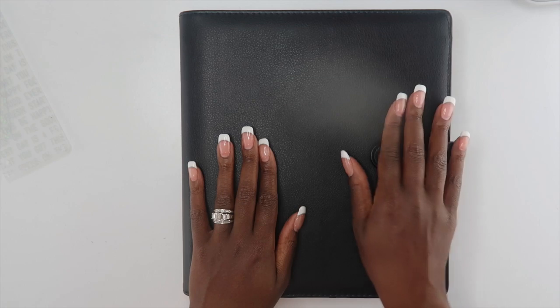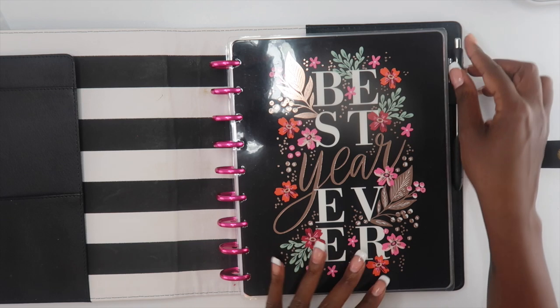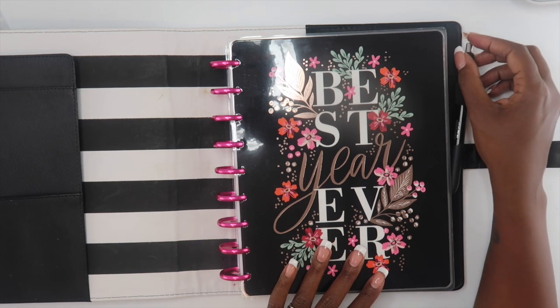Hey guys, welcome back to my channel. In today's video I'm going to be reorganizing my planner. I have been getting a little bored with my setup and I wanted to add more detail to my planner, so that's what we're going to be doing today.